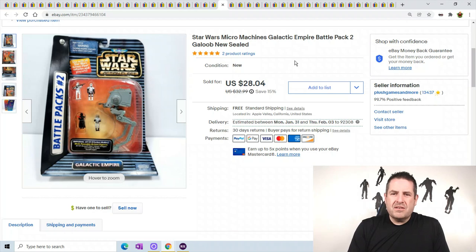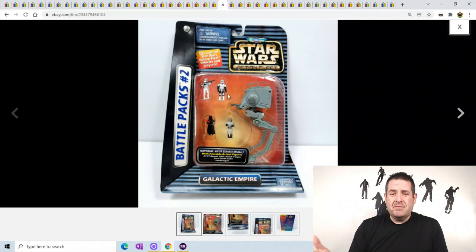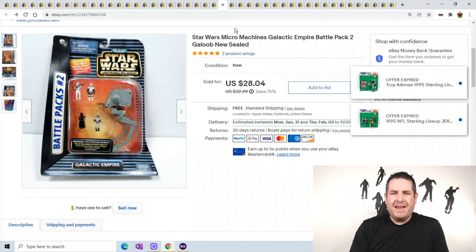One last Star Wars item - this is Micro Machines. These rings are super tiny. If you can find them in the wild, pick them up - you can sell them for good money. The main figure is about this tall and the people are not even an inch tall. Keep your eye out for these things; they can be at the bottom of the bins. You can pick them up paying a penny or two, and this one sold for $28.04.